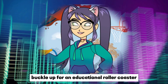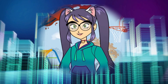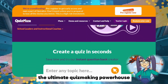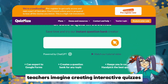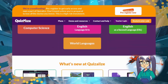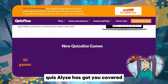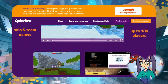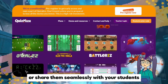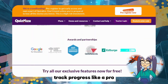First up on our list is Quizalize.com, the ultimate quiz-making powerhouse. Teachers, imagine creating interactive quizzes that make learning engaging and fun — from multiple choice to open-ended questions, Quizalize has got you covered. The best part? You can embed these quizzes on your website or share them seamlessly with your students, and it offers detailed analytics to track progress like a pro.